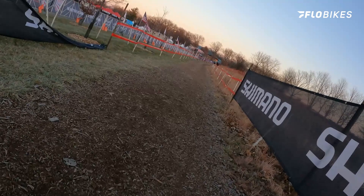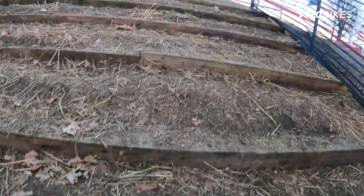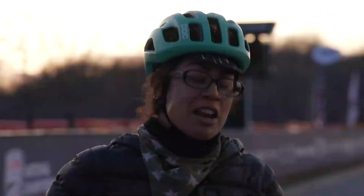Then move into the last feature, which is going to be the Belgian stairs. The Belgian stairs come from an off-camber sweeping left turn, so make sure you're controlling your speed going into that left turn. They're not extremely tall, so if you get a wide enough turn into there, you could probably get a little bit of momentum and hop up those. Keep in mind, when you get to the top of the stairs, you're forced into a sweeping right before you begin another off-camber section. I had a lot of fun — we'll see you out there.